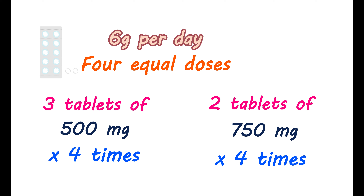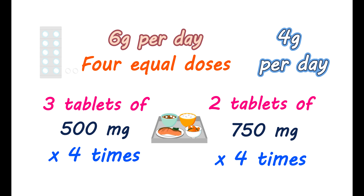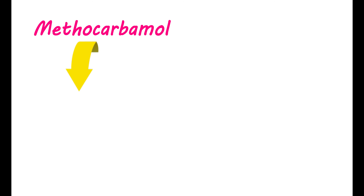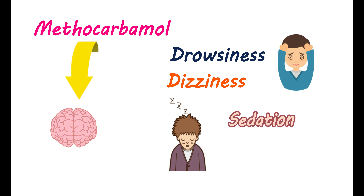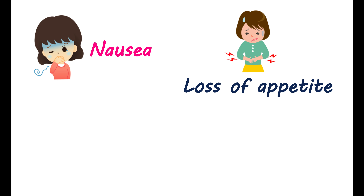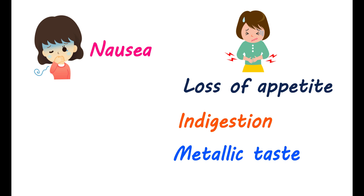After two to three days, the dose can be reduced to 4 g per day. Methocarbamol is preferably taken with food to reduce gastric side effects. Methocarbamol can produce a few adverse effects on your brain, showing depressive activity on neurons, leading to common side effects such as drowsiness, dizziness, lightheadedness, sedation, blurred vision, and headache. It can also produce nausea and loss of appetite. Indigestion and metallic taste are also observed. To minimize gastric side effects, methocarbamol can be taken along with food.